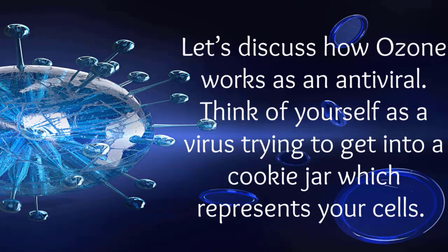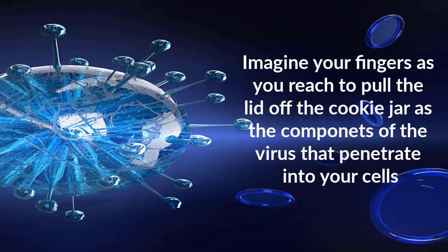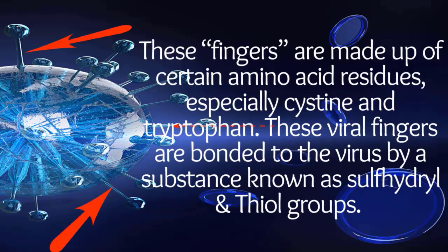Let's discuss how ozone works as an antiviral. Think of yourself as a virus trying to get into a cookie jar, which represents your cells. Imagine your fingers as you reach to pull the lid off the cookie jar as the components of the virus that penetrate into your cells. These fingers are made up of certain amino acid residues, especially cysteine and tryptophan.